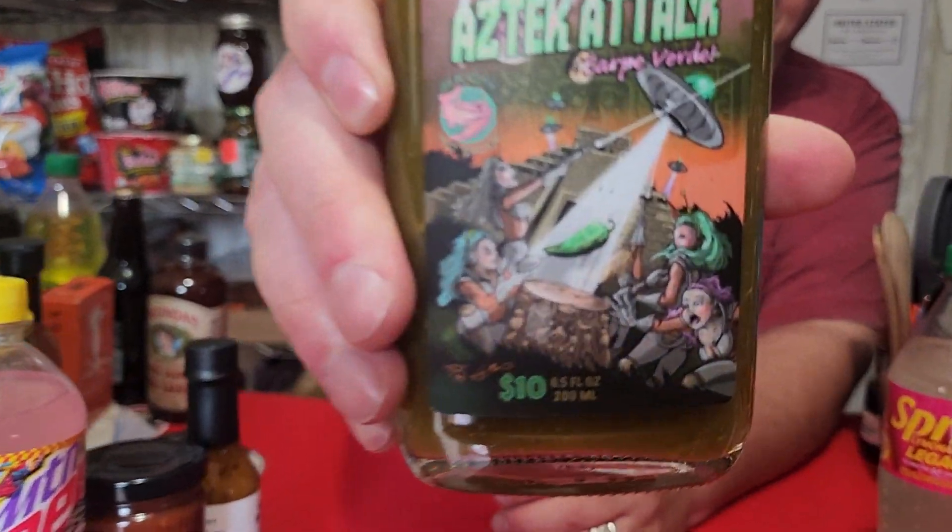This is called Aztec Attack, a Cape Verde type of sauce. The artwork on that is pretty cool. I got three of their sauces which we're going to be doing eventually. This one is made with jalapeño peppers, fresh garlic, honey, spices, white and cider vinegar, and salt. The label says: 'You thought we were alone. They're coming for the peppers. Aztec Attack Cape Verde is the perfect green hot sauce — vibrant and peppy fresh jalapeños with fresh garlic and a drop of honey — will brighten up eggs, tacos, burgers, nachos, chicken, and more. It's out of this world.' Check them out at silkcityhotsauce.com.